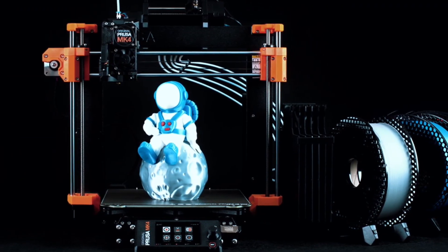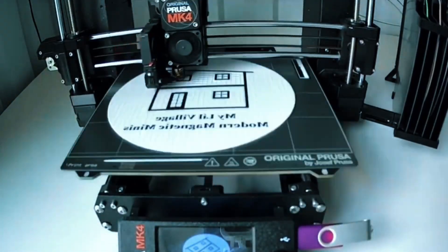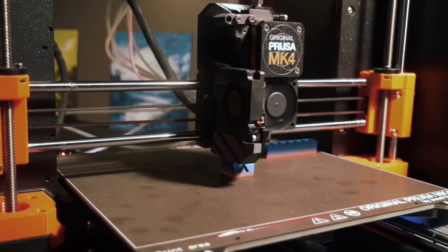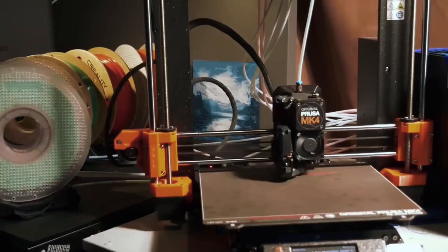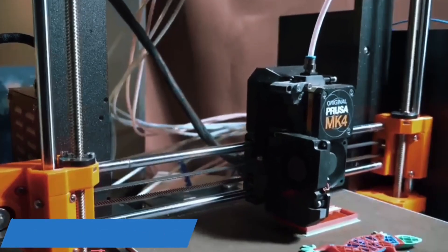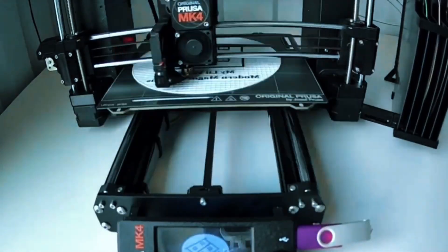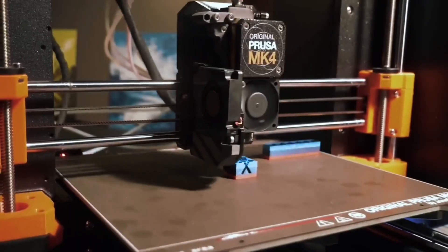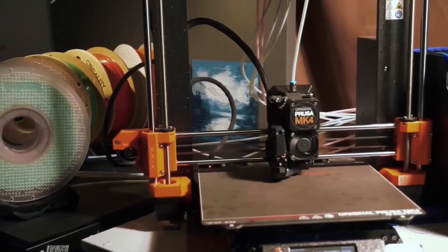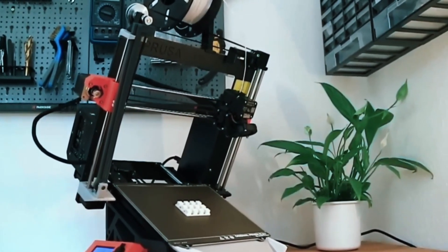With Input Shaper and a 32-bit platform, the MK4 delivers high-speed prints without sacrificing quality. It's fast, efficient, and quieter too. The Nextruder allows easy nozzle swaps and includes a customizable UI with one-click printing — simple yet powerful. You get sample Prusa PLA, lifetime tech support, and 24/7 customer service. Peace of mind included.